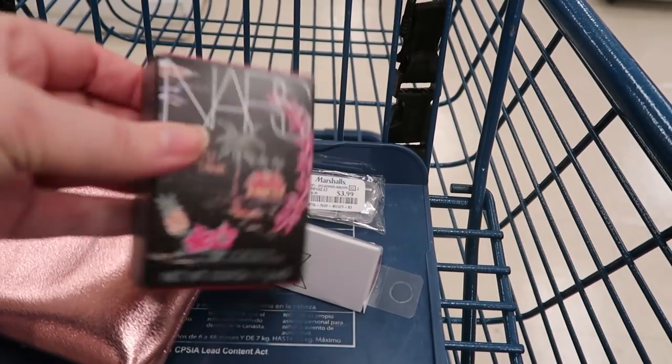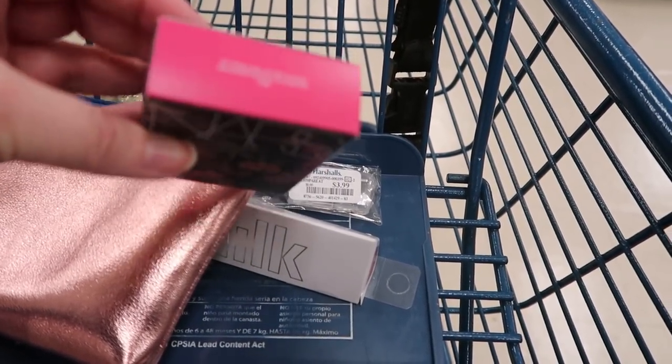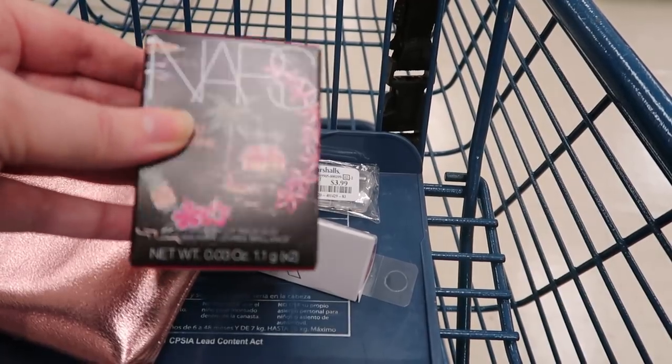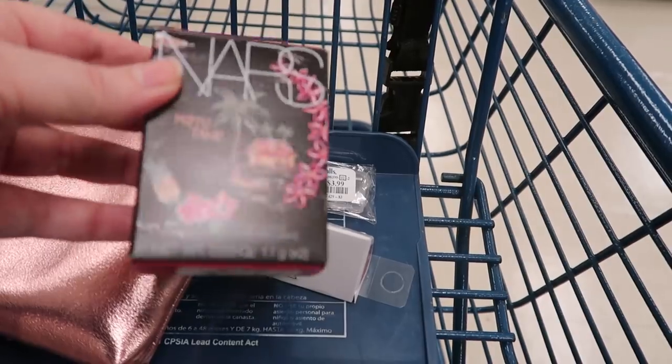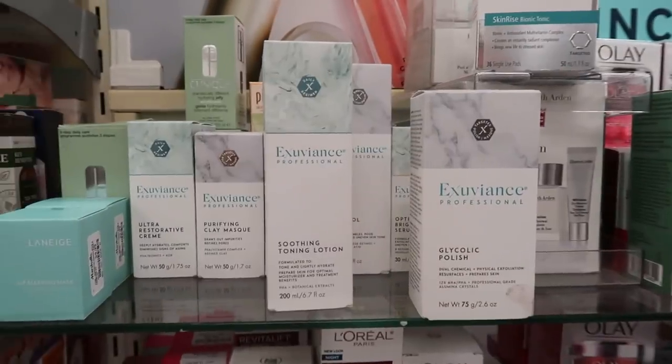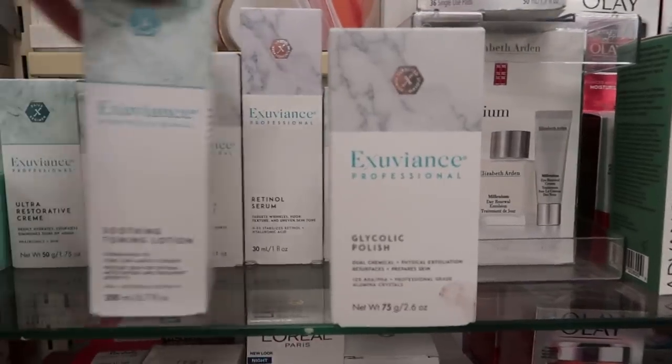You do want to make sure things aren't stolen out of the box when you find any kind of kit, set, or duo. But it's such a fun find! Over in skincare I found a bunch of Exuviance stuff.